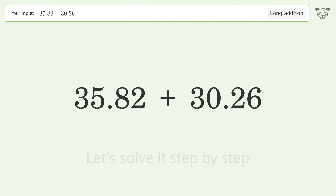2 plus 6 equals 8. 8 plus 2 equals 10 — carry 1 to the 1's place. 1 plus 5 plus 0 equals 6. 3 plus 3 equals 6. And so the final result is 66.08.